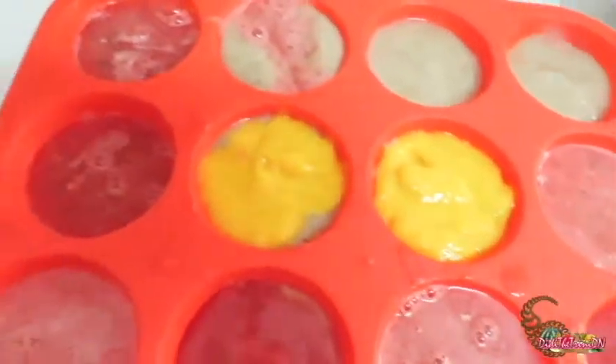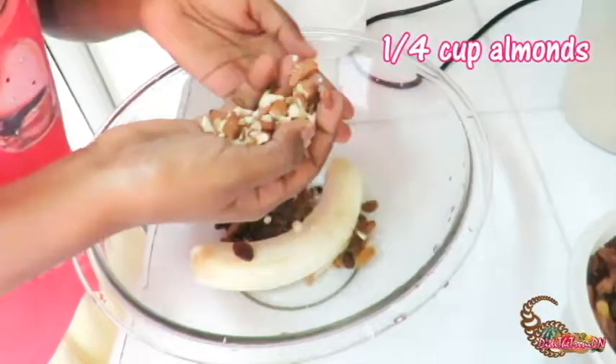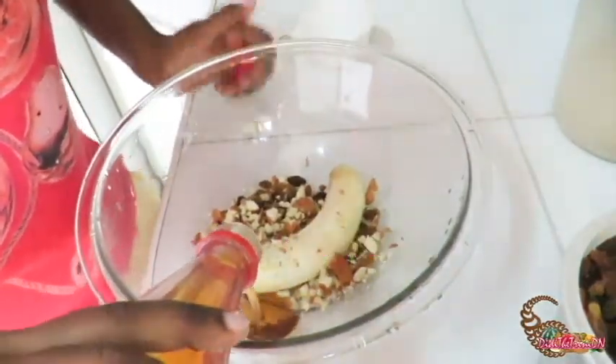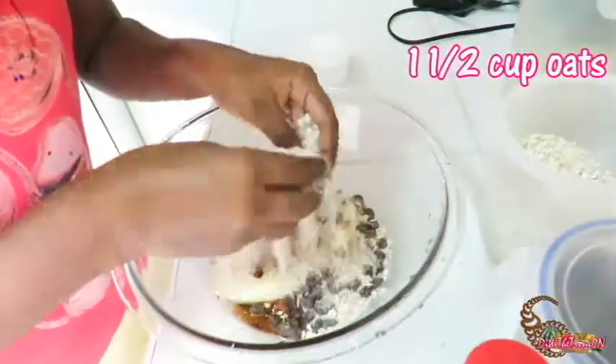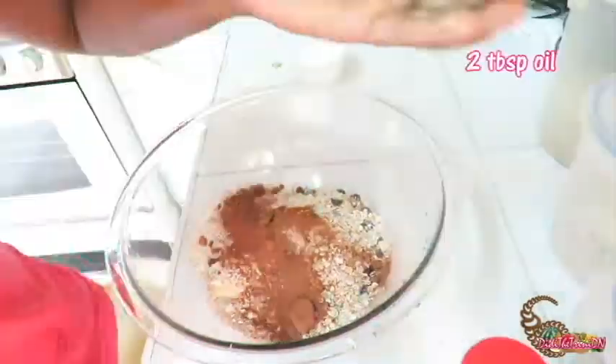Now let's stick them in the freezer. On to the next snack — I'm going to make some power cookies with yummy healthy things. I'm just going to throw it all in here: all the ingredients combined — banana, raisins, almond, honey, cinnamon, and a little bit of oil.